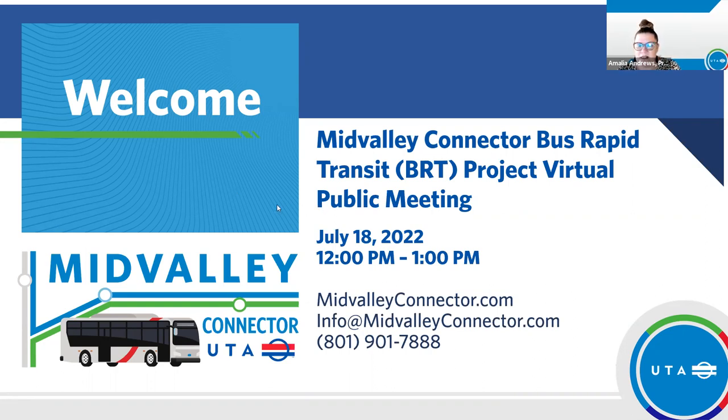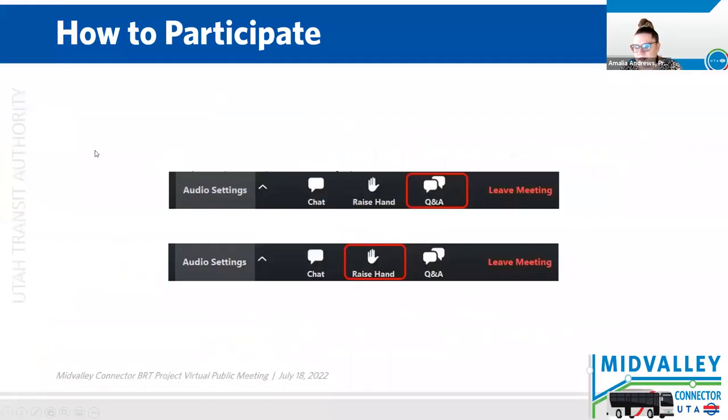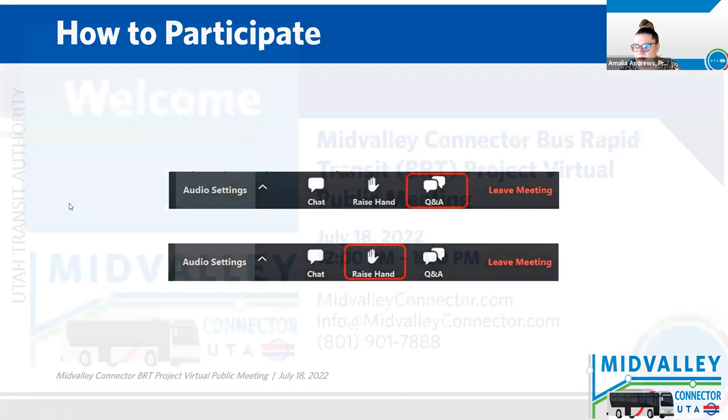Today is July 18th. This meeting is being recorded for our record keeping purposes. I'm going to remind all of our participants how to interact with us today. This is a Zoom meeting. At the bottom of your screen you will see a Q&A button and you're welcome to type a question at any time. At the end of the presentation today, we will go through those questions one by one. You also can raise your hand and ask a question verbally.